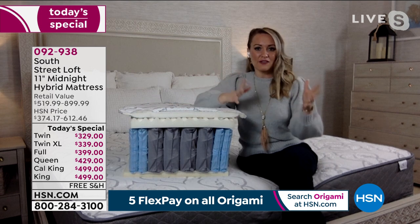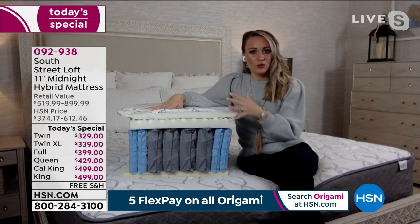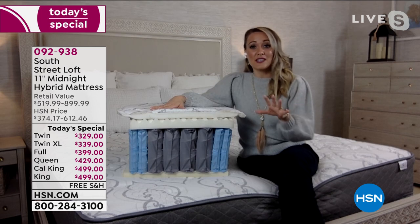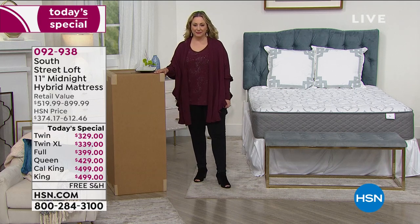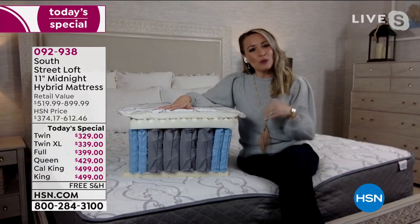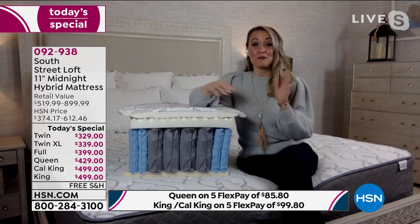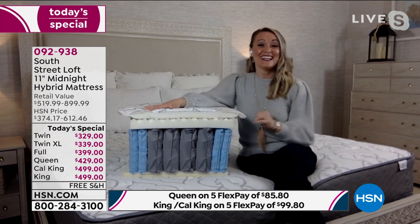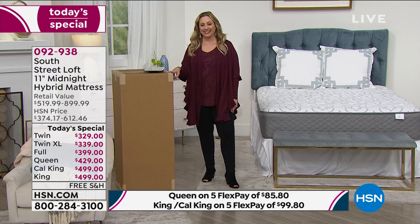It's crazy to think you can get such great value with top-tier layers you'd find at mattress stores. The reason our value is so different: this is our proprietary brand, so we build it from the ground up with all the best components. We cut out brand name packaging, retail stores, and middlemen — all those small things that really add up. That's why we're able to bring this to you at such a great value. And by the way, all six sizes — twin through California king — are delivered in that same 18-inch by 18-inch by 44-inch box.